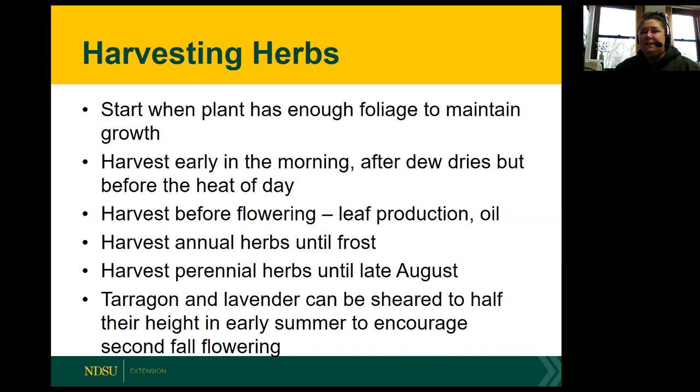Even though tarragon and lavender are a little trickier to grow up here, lavender is a zone 5 plant but you might grow it as an annual. It can be sheared to half its height in early summer to encourage a second fall flowering. I'll know more about growing lavender in zone 3 after this summer, because for our youth garden project we have a history-themed garden and we'll be growing some lavender to try making dyes, sachets, and potpourri.